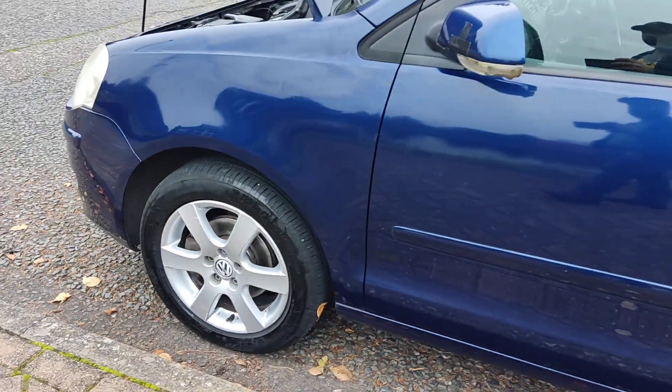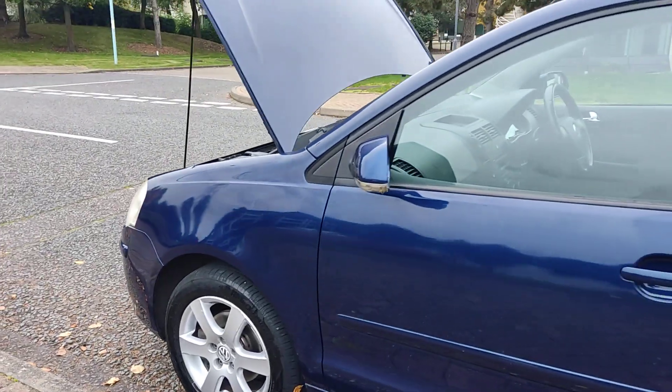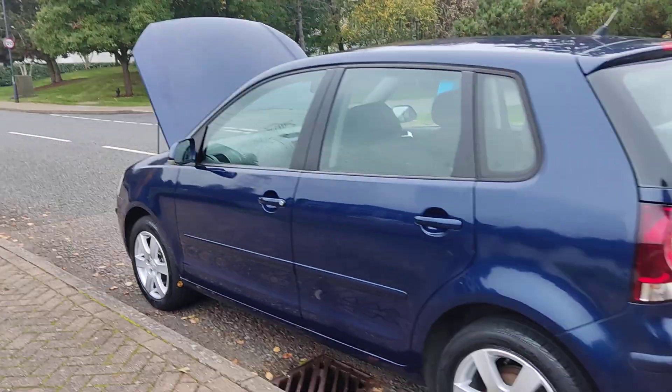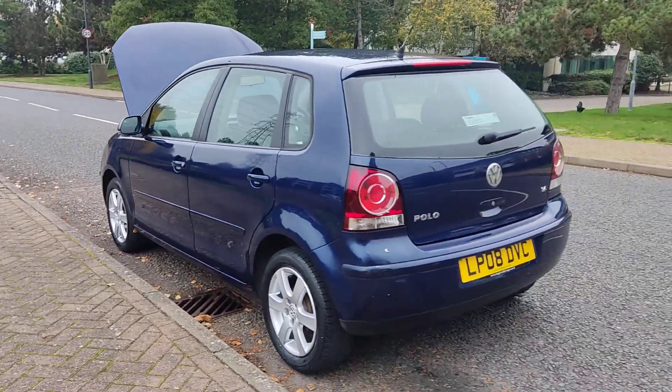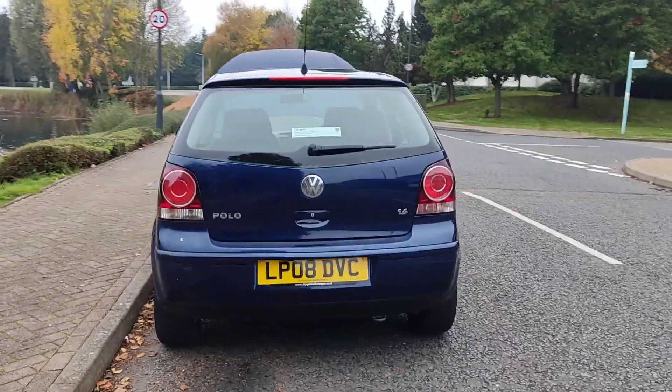Clean 15-inch alloy wheels with brand new brake pads and discs up front. Good tyres all around, good bodywork, and a decent enough boot size with a spare wheel.